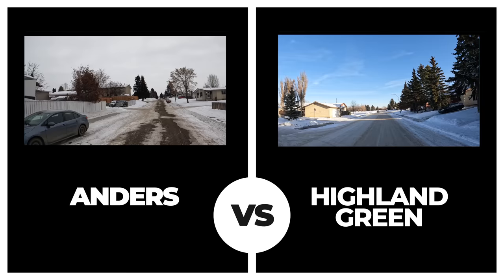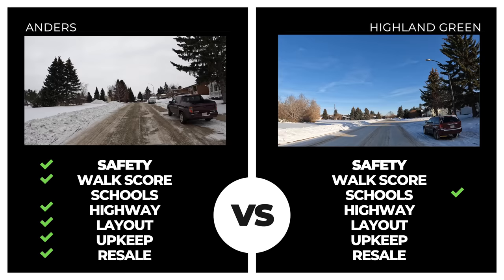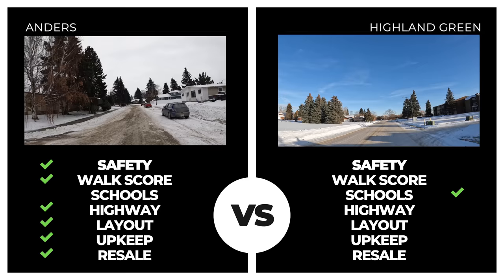Highland Green was up next — another North End neighborhood that really didn't have much of a chance right from the start. It posted below Anders in all categories but proximity to schools. There were eight incidents in the neighborhood in the past 14 days and an average sale value of just above $200,000 — our lowest total so far by a fair margin.